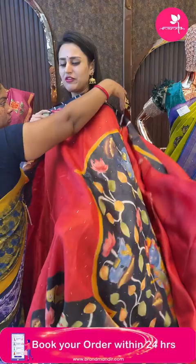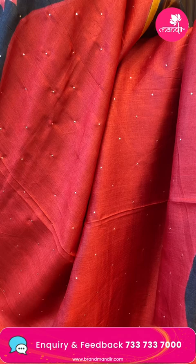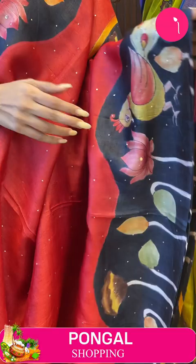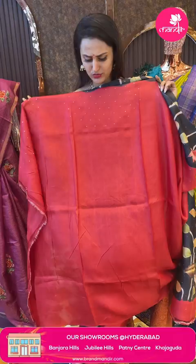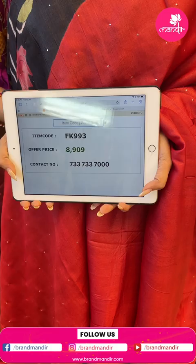Moving on to my favorite color — red and black, which is a universal favorite. The body has tiny mirrors all over. The border has amazing peacocks and leaves. The pallu has Lord Krishna, cows, florals, and Radha. The blouse is a self blouse. The code is FK993 and this retails for 8,900. To buy, take a screenshot and ping on 7337337000.